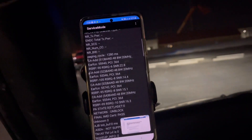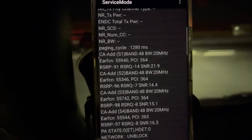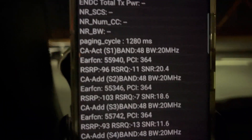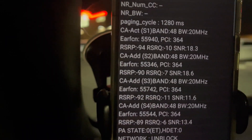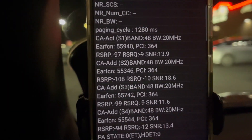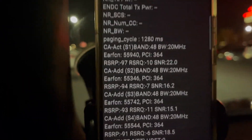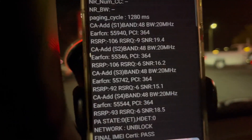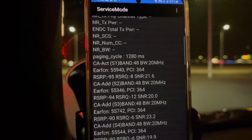I need to put the seatbelt on, otherwise this thing just keeps beeping like crazy. All right, so we're gonna start leaving. As you can see, our signal is still pretty strong — we're connected to PCI 364, the gamma sector of the tower.